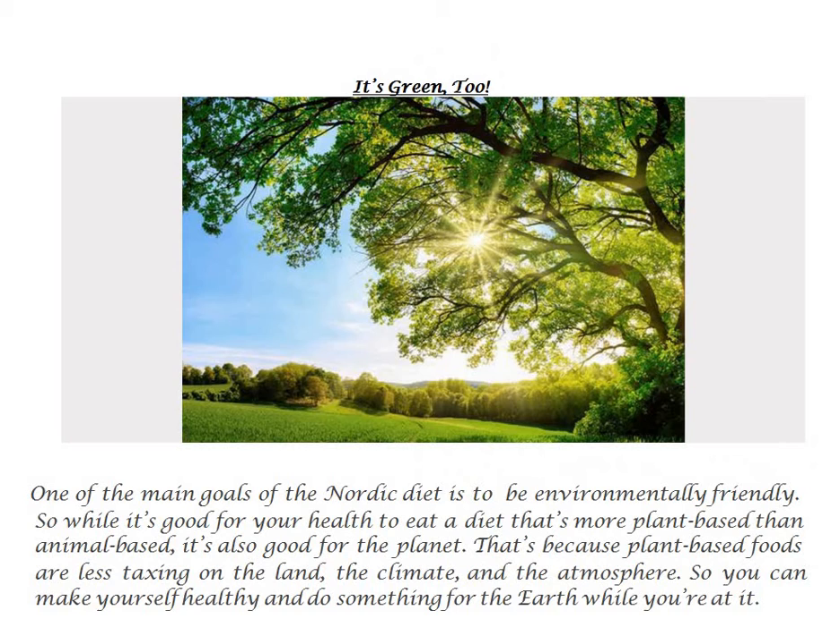It's green too. One of the main goals of the Nordic diet is to be environmentally friendly. So while it's good for your health to eat a diet that's more plant-based than animal-based, it's also good for the planet. That's because plant-based foods are less taxing on the land, the climate, and the atmosphere. So you can make yourself healthy and do something for the Earth while you're at it.